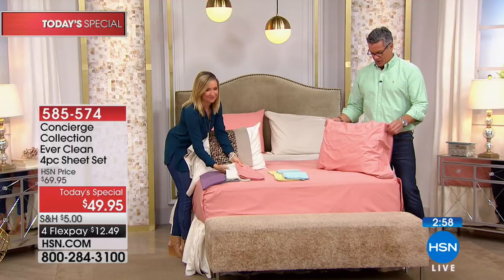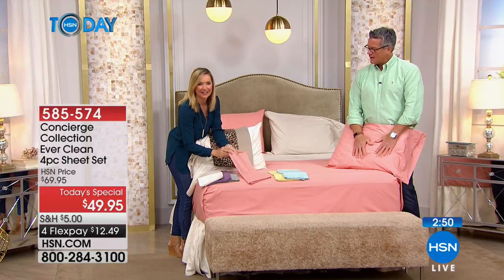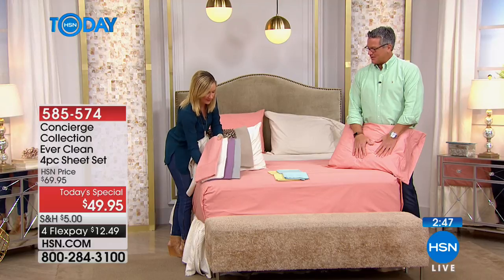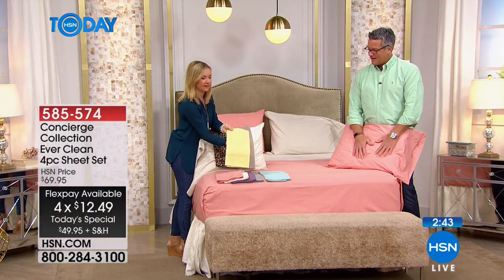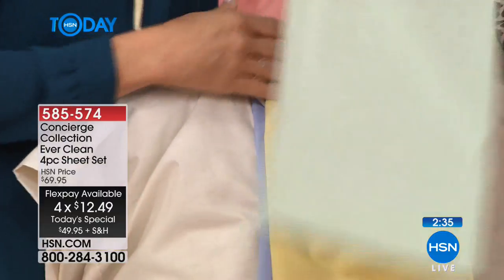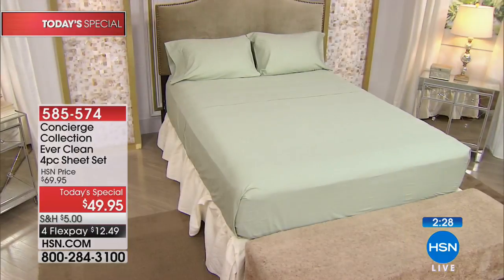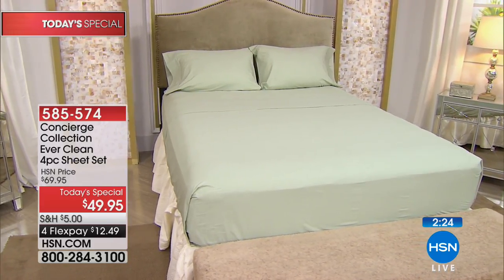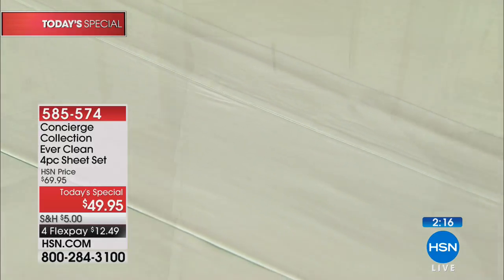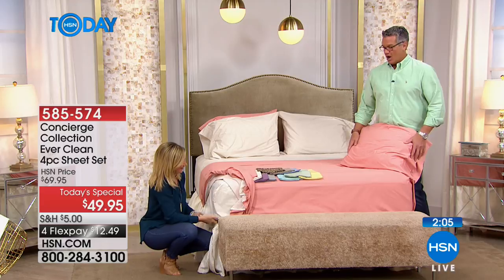We're going to the phones — hello to Mary from Ohio. Good morning! What color did you get, Mary? She got yellow — so pretty. She's sitting here talking to her husband, and he wants her to get the mint green also. That's such a pretty green. Mary says she'll try them and wants to confirm the deep pockets — yes, you've got that 18-inch accommodation. Mary would also like to add the green set. We'll ask our producer Kyle to make sure that goes through. We hope you enjoy them!